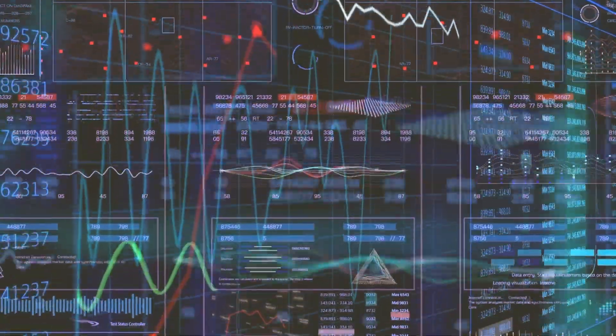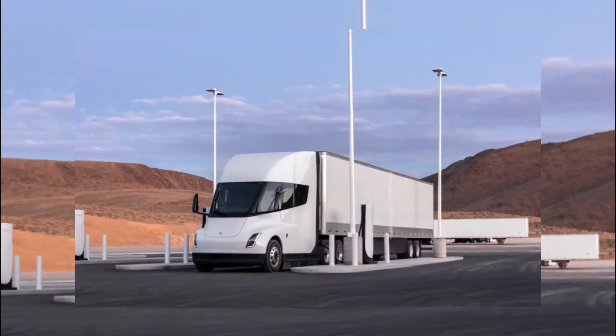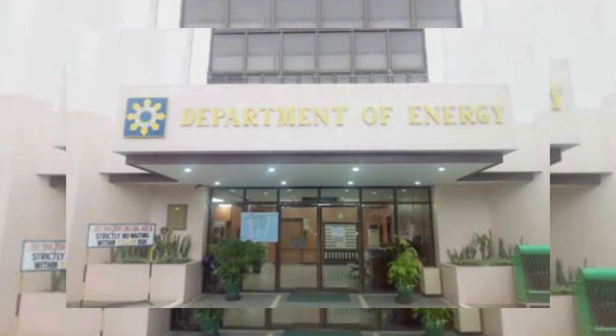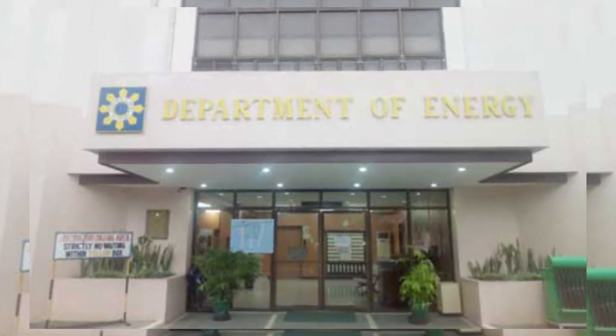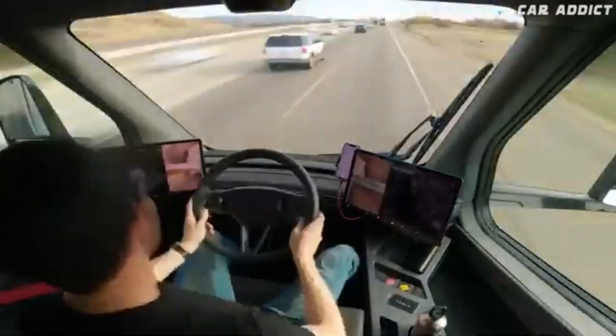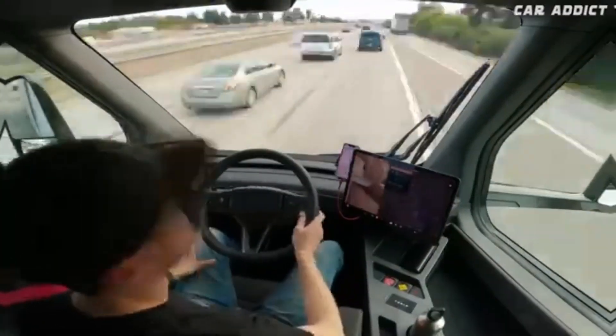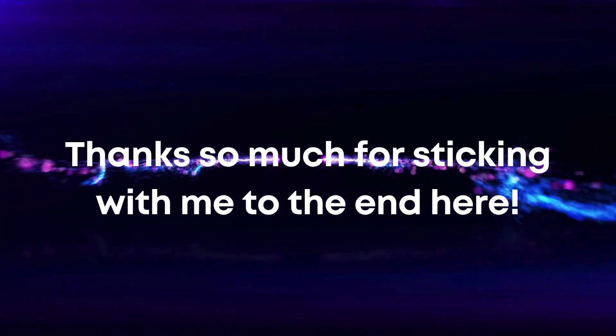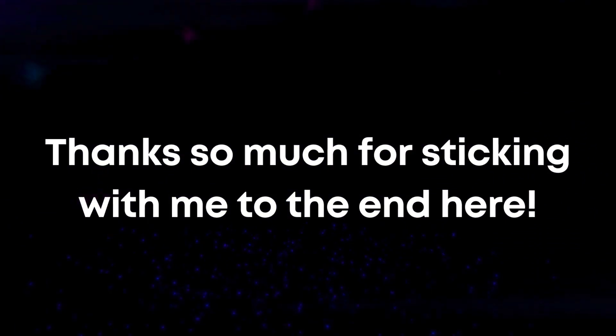Based on all the available data, I confidently declare that the Tesla Semi's range should sufficiently handle the needs of most real-world semi-trucking loads, based on the critical range usage stats from credible agencies like the Department of Energy. Do you think the Tesla Semi's range is truly up to the rigorous tests demanded of semi-truck drivers, or will limitations like winter range loss greatly handicap it compared to diesels? Let me know your thoughts in the comments below — I genuinely want to hear from you. And if you learned something new or liked this breakdown, don't forget to hit that thumbs up. Thanks so much for sticking with me to the end. Let's keep the conversation going and I'll catch you in the next video.